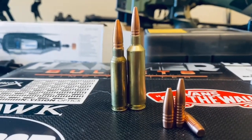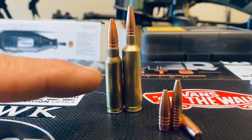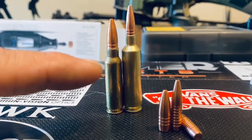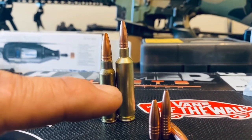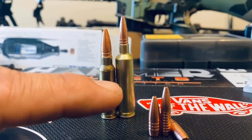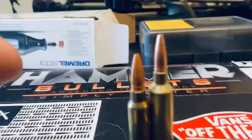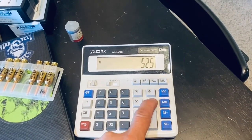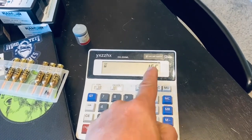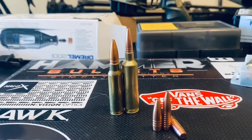Looking at these cases, the .25 GPC has a 36 H2O water weight capacity, and the case on the right has a 52.5 H2O water weight capacity. Let's do some numbers: 52.5 minus 36 — that is 16.5 H2O water weight more of powder capacity.